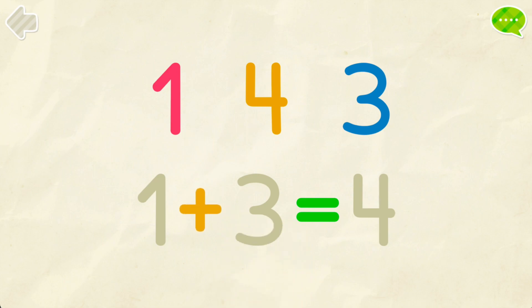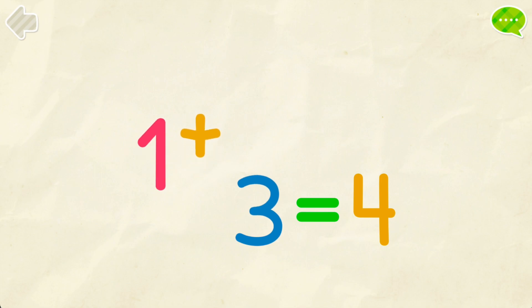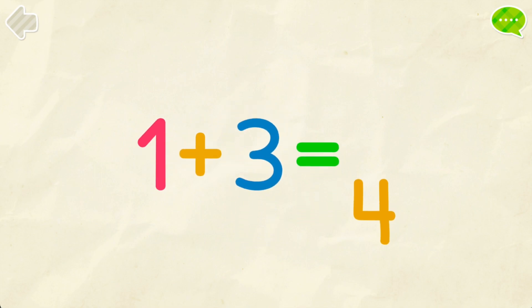Put the numbers into their places. One. Three. Four. One. Three. Four. One. Plus. Three. Equals. Four.